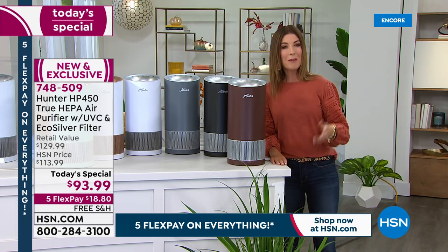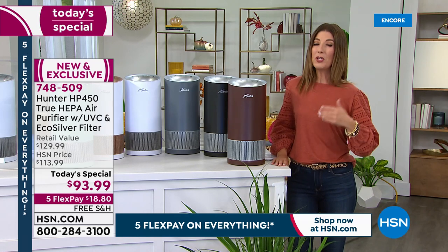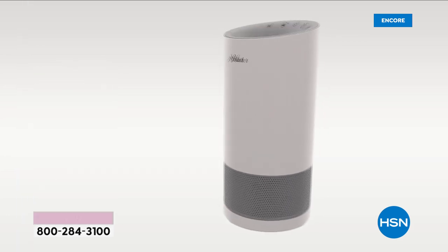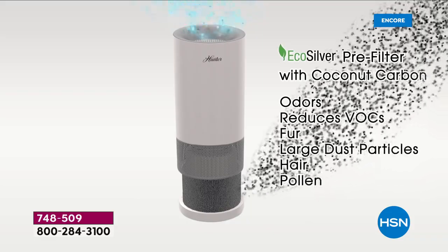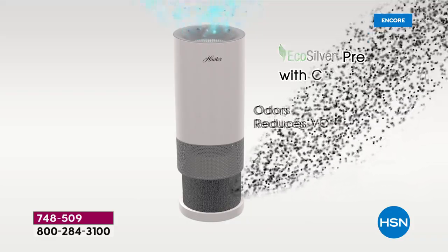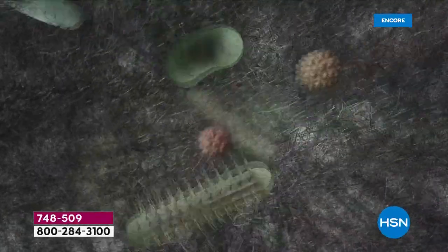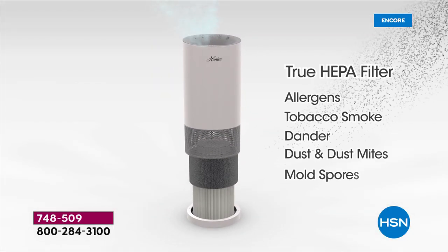Let me give you a quick overview of what makes this so special. You know and love the cocoa carbon filter from Hunter — that's the one that really drives out all those household odors. It pulls out cooking odors, cleaning odors, smoking odors, odors from your pets, and it also inhibits the growth of microorganisms like mold and bacteria. Already that's a winner, but you're also getting the true HEPA filter.